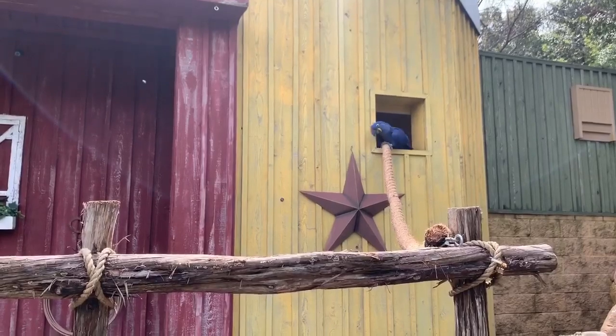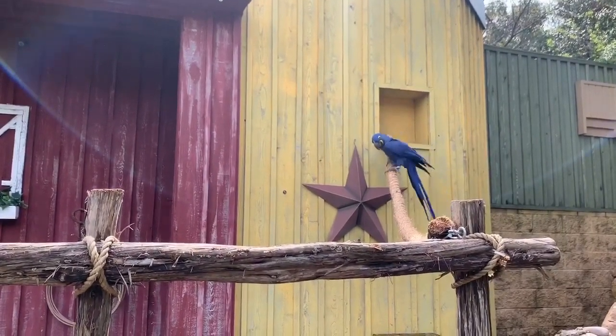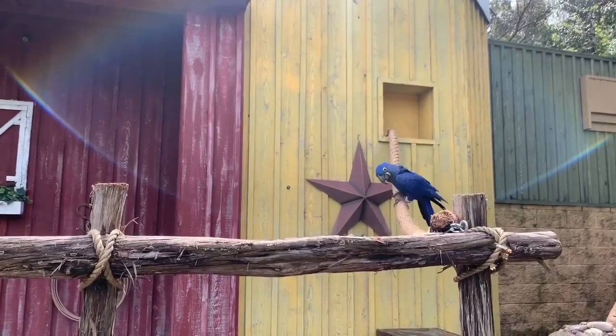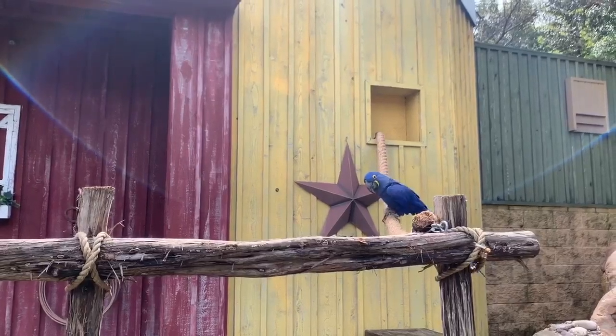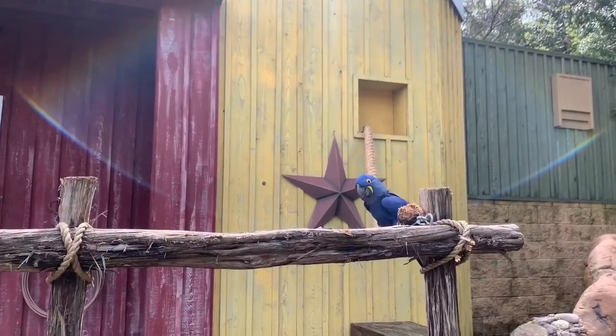Joining us right now is Alta, and Alta is a hyacinth macaw. Now a lot of people say, well isn't she a parrot? You're not wrong, she is a parrot. The difference is that parrot is an umbrella term that includes a lot of different bird species. So she's a macaw and also a parrot.